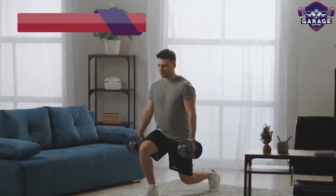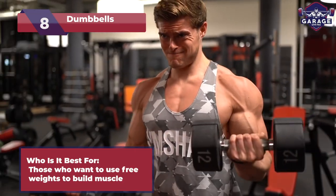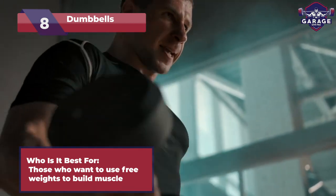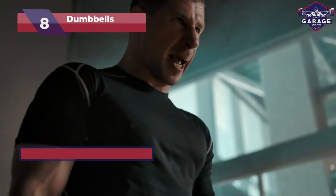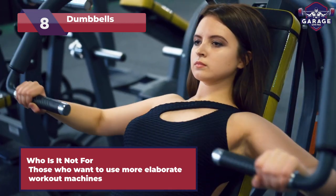First up, we'll introduce the Mighty Dumbbells, the versatile superheroes that elevate your home gym game. Ideal for all fitness enthusiasts craving strength training and muscle building. Not recommended for those seeking elaborate workout machines or complex routines.